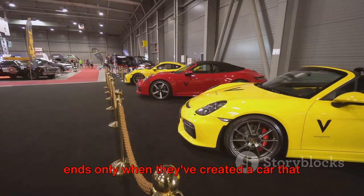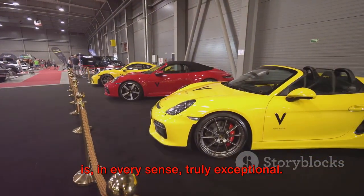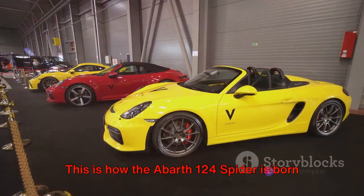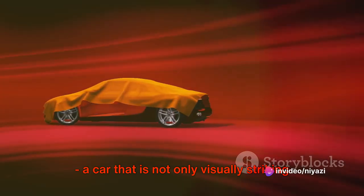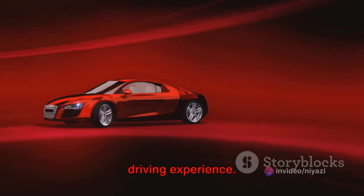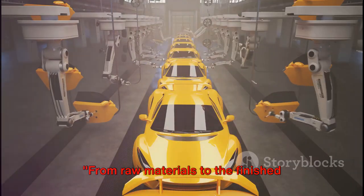It's a labor of love, a journey of creation, a pursuit of perfection that ends only when they've created a car that is, in every sense, truly exceptional. This is how the Abarth 124 Spyder is born — a car that is not only visually striking, but one that also delivers an exhilarating driving experience.